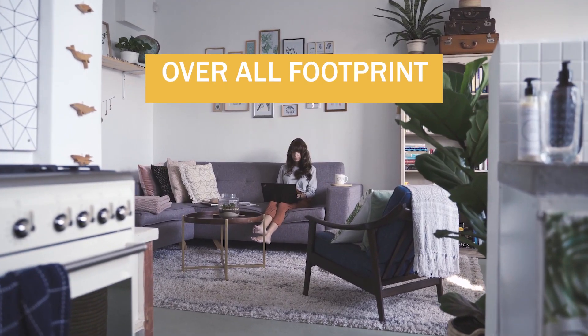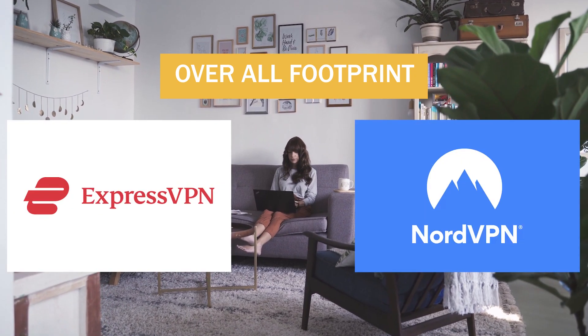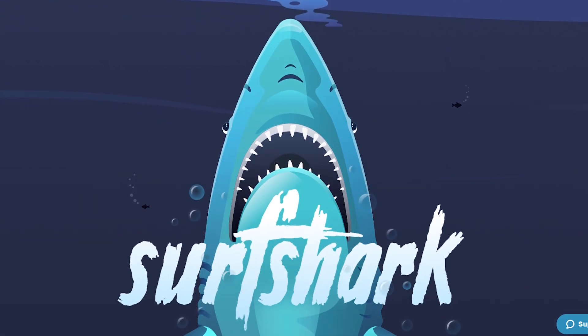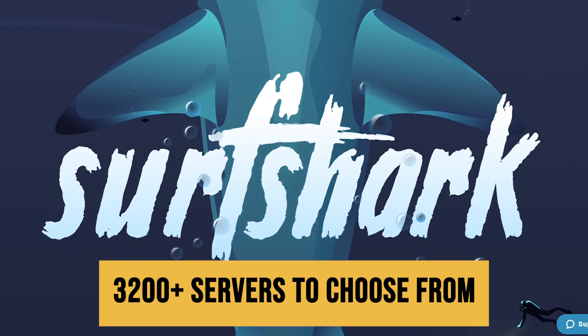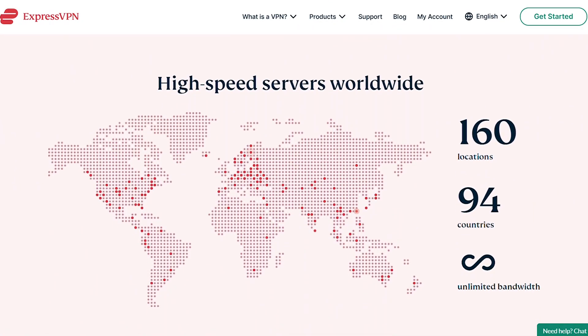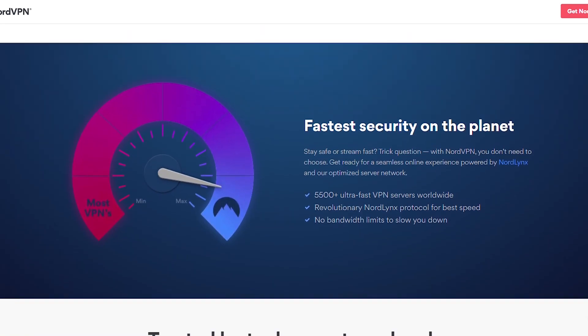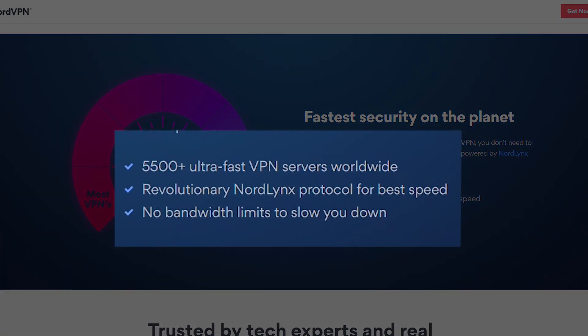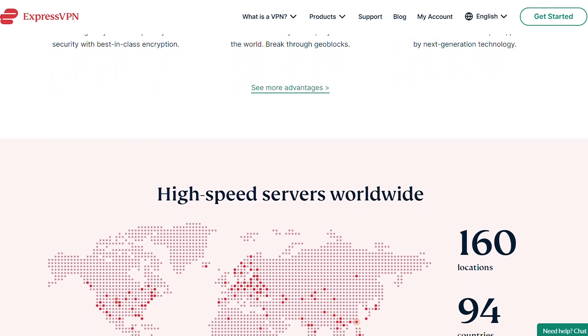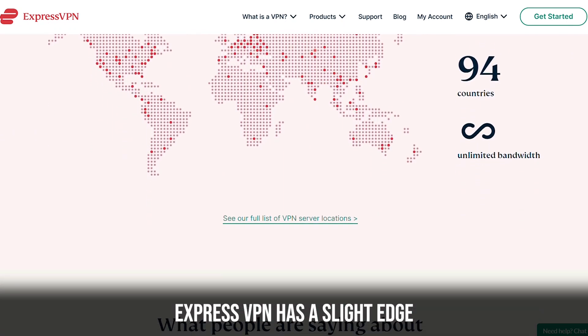When comparing them based on their overall footprint, it's a very close race between ExpressVPN and NordVPN. Surfshark is good, but they don't really have as many servers to choose from compared to their counterparts. ExpressVPN has servers in 94 countries in 160 locations, with over 3,000 plus total servers. NordVPN has 5,300 plus servers in 60 countries. ExpressVPN has the slight edge because you're able to circumvent potential restrictions in more countries.